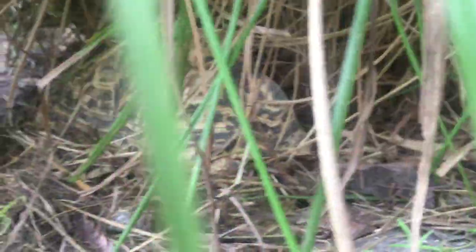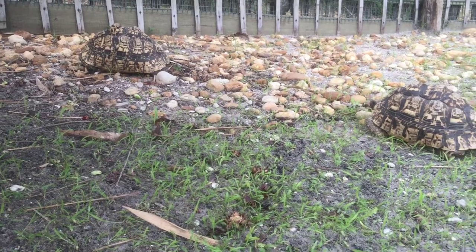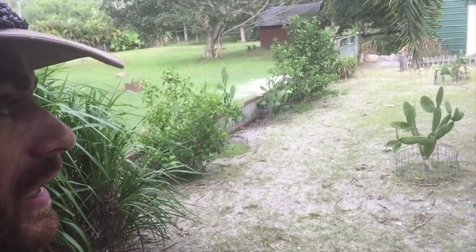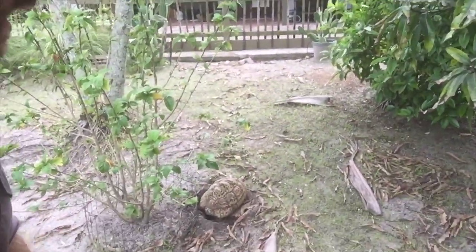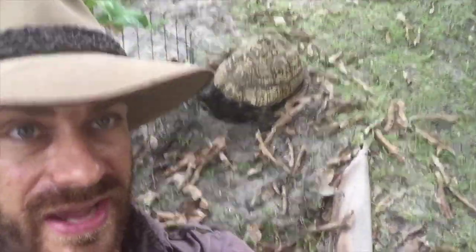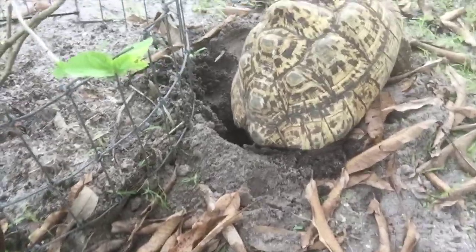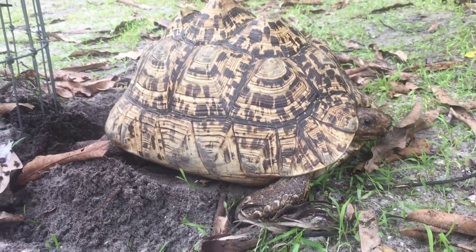The humidity is up. They like to move around right before rain, even though these guys don't like to get wet all the time. They do get active when the humidity goes up and it cools off a little bit. We got a storm rolling in, but why I'm talking to you is because we have a female right here doing an awesome job — she is digging a nest.